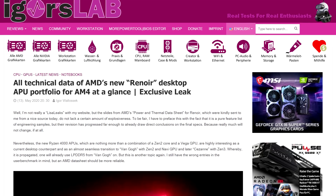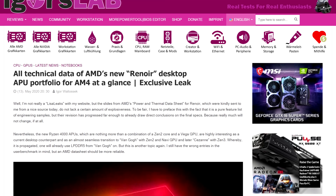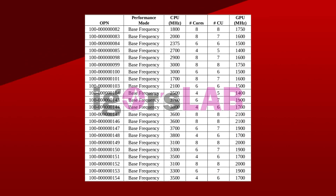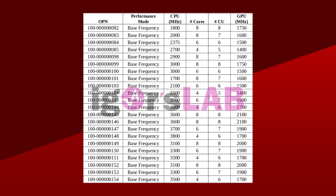Not only that, but according to a leak from Igor's lab, they are working on a whole lineup of APUs for desktops on the AM4 socket. In this leak there are 22 different chips, all with varying specs. We don't have the naming scheme yet for these APUs, and a lot of them will probably be reserved for OEMs, but let's take a look at the chart.